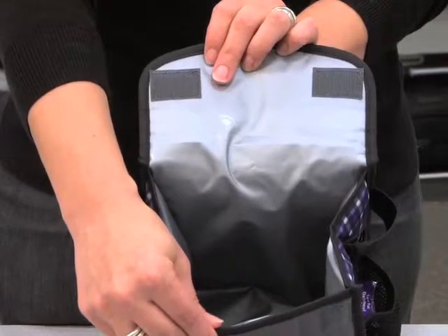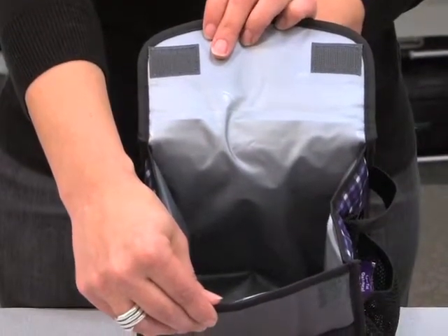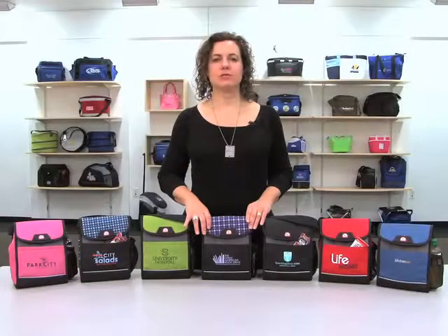The insulated interior is enhanced with an antimicrobial lining that has leak-resistant heat-sealed seams and is PVC-free. This kid-friendly cooler is great for school lunch or camp and recreational programs.